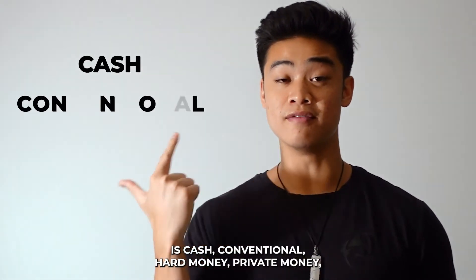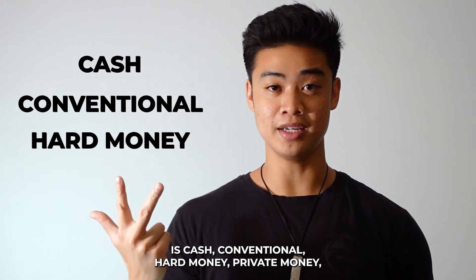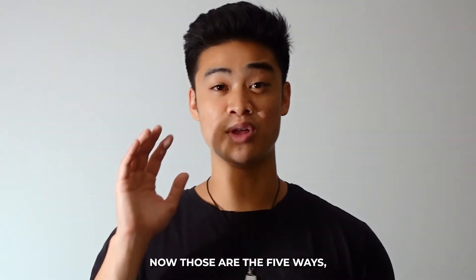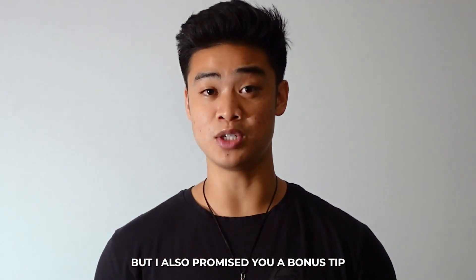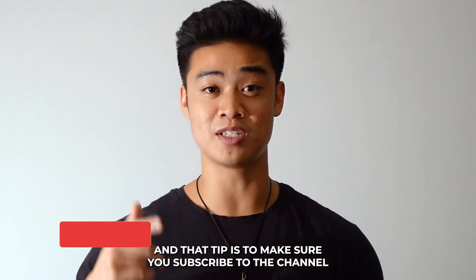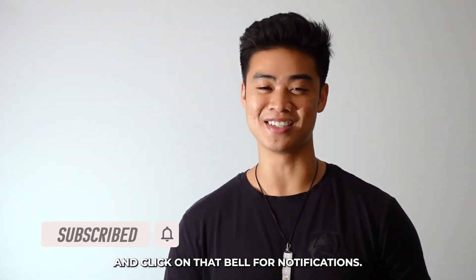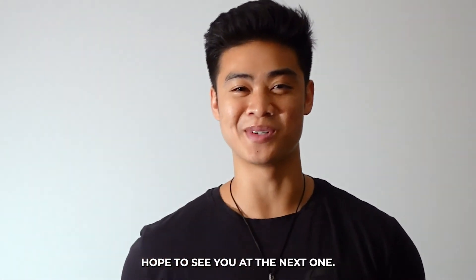To recap, the five ways you can finance deals are: cash, conventional loan, hard money, private money, and seller financing. Thank you so much for watching — hope to see you at the next one.